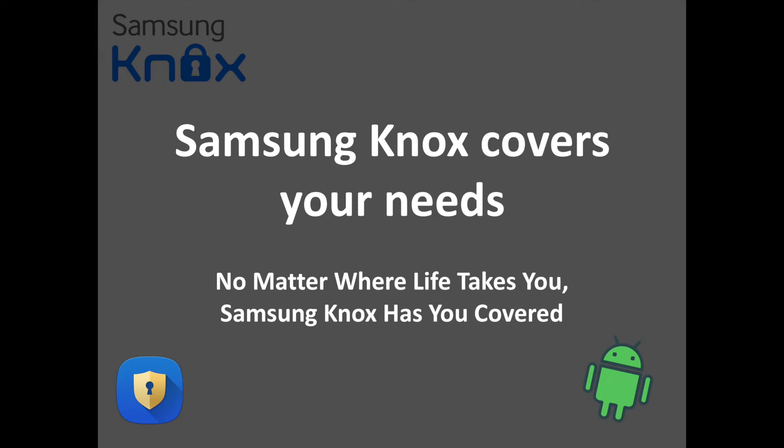Samsung Knox covers your needs. No matter where life takes you, Samsung Knox has you covered. In that video, you are going to discover Samsung Knox in depth.